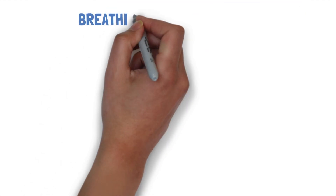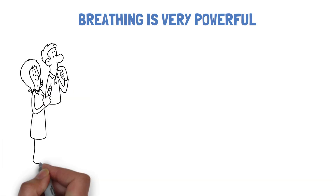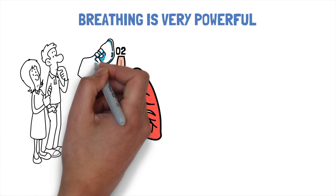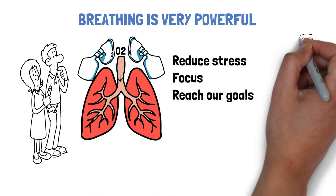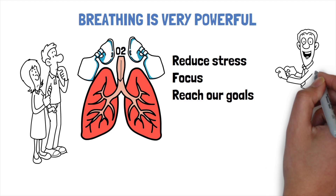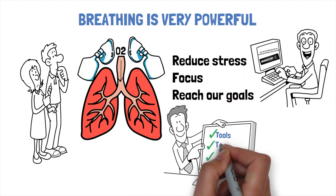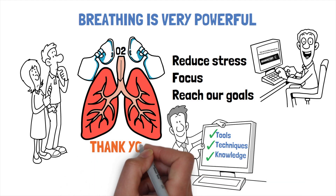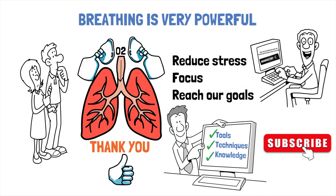As you can see, breathing is very powerful. If we understand the way our breathing impacts and controls our body, we can take advantage of this knowledge and use it daily to reduce stress, improve focus, and reach our goals. I hope you enjoyed today's episode and are able to use and integrate the tools, techniques, and knowledge into your daily routine. Thank you for watching. We would appreciate it if you leave us a like and subscribe to our channel for more videos like this.